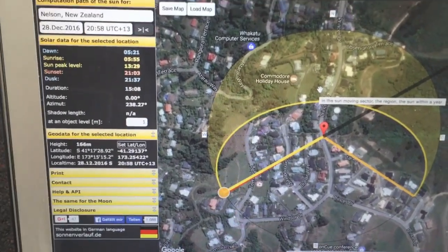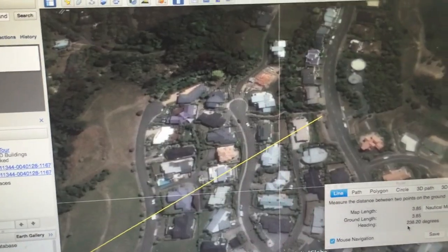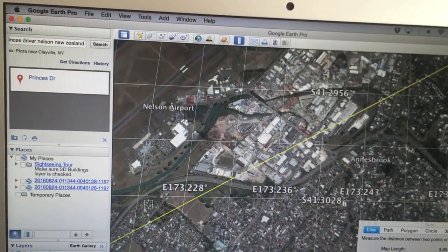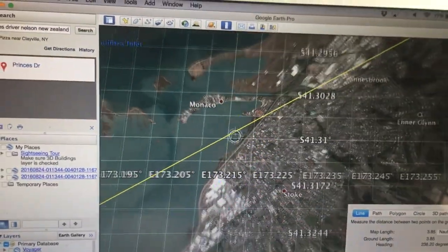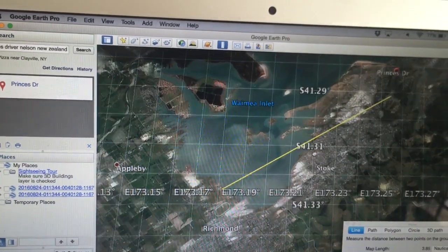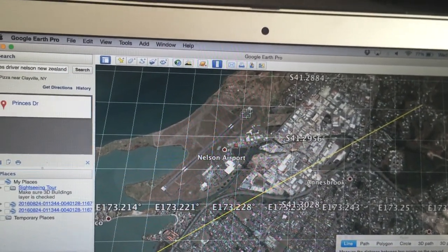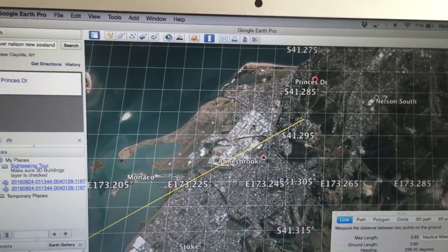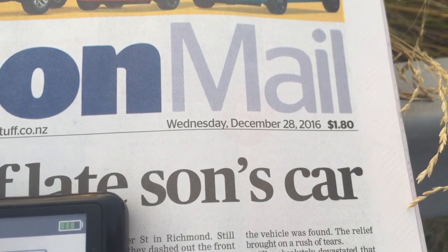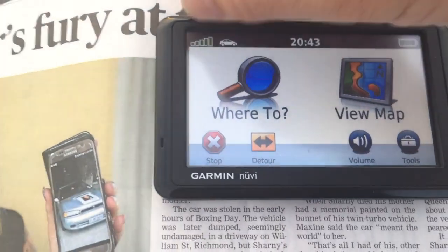Looking on Google Earth Pro, I've marked in the line at 238.2 degrees from that location, and what we should see is that it's going to go clearly left of Nelson Airport. There's the airport, and it's just going to cut across that part of the bay. So when we view the sunset from this location it should be well left of the runway at Nelson Airport, confirming it's sitting well south of due west in New Zealand at this time of year. There's the local newspaper, the Nelson Mail, confirming it's Wednesday December 28th.